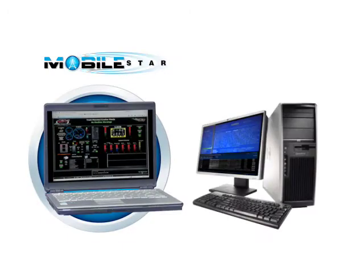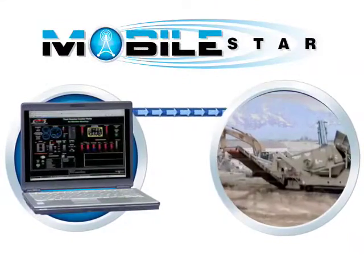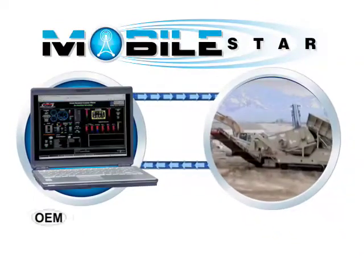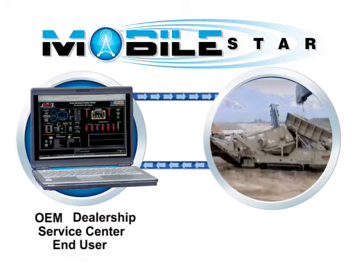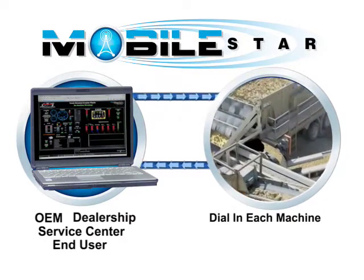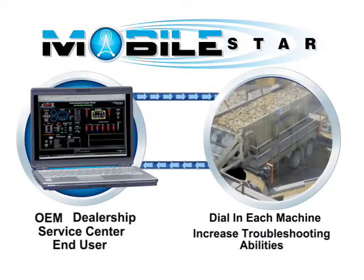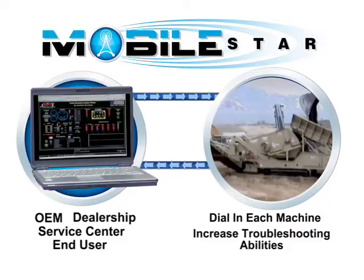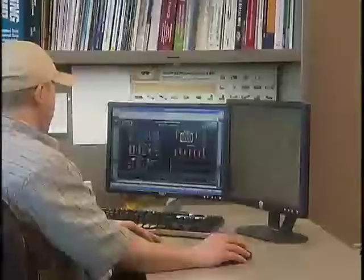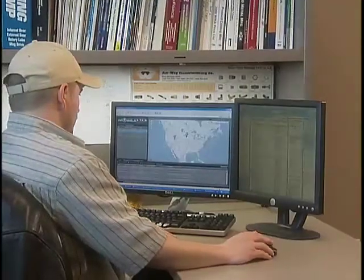Unlike other systems that only allow monitoring one way, MobileStar features full two-way communication, allowing the OEM, dealership, service center, and/or end user to dial in each machine to its optimum performance, increase troubleshooting abilities by not only receiving feedback from the machine but providing it with input as well, or simply allowing users to deploy custom dispatching solutions for fleet-oriented operations.